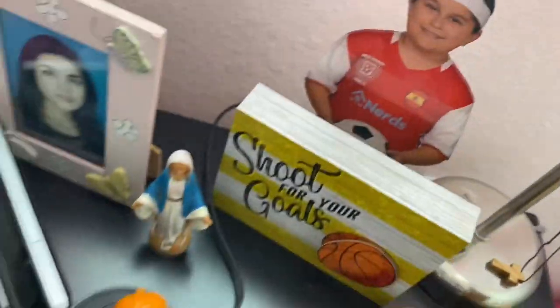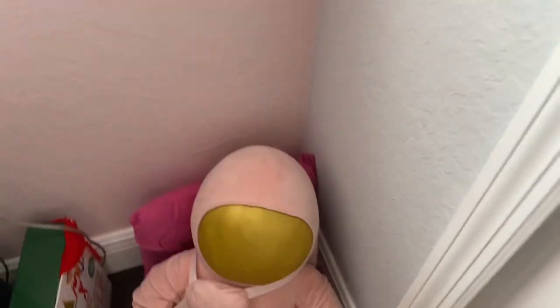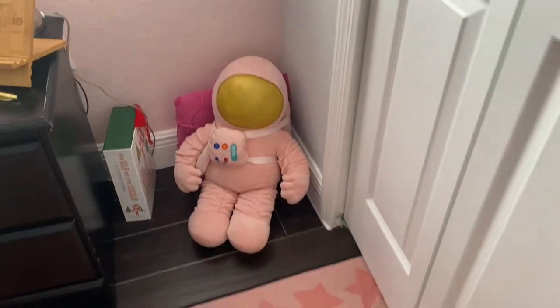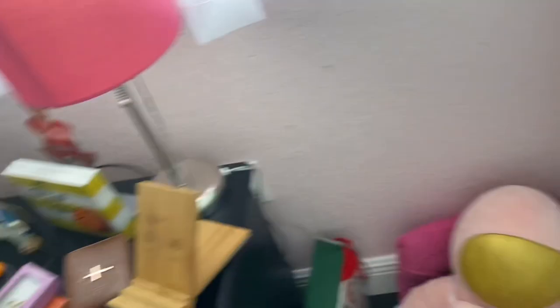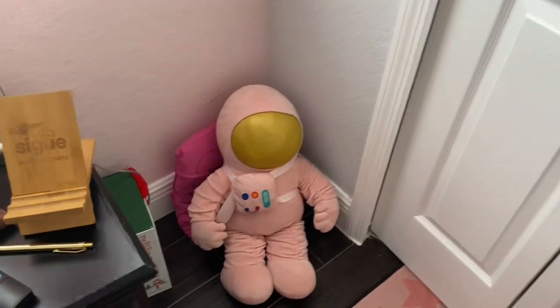I like basketball and soccer, that's why I got this super ghost thing. And I have this astronaut — I got this when I was like seven and I just leave it there because it looks pretty cool. I like to add it to my room. I like gold and I like pink — I'm really into pink.